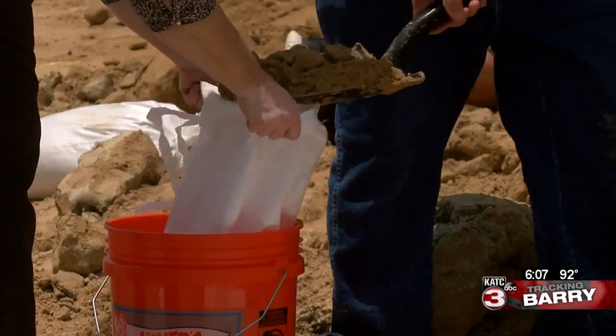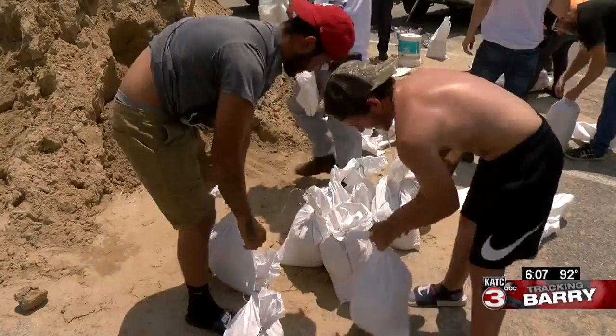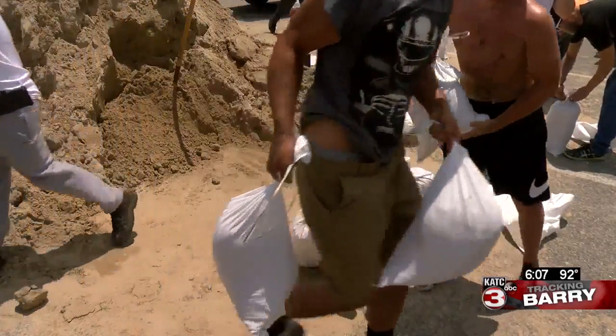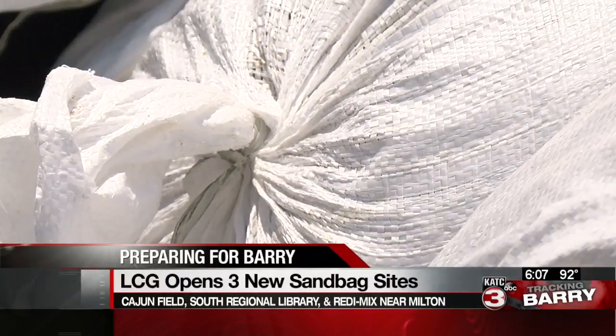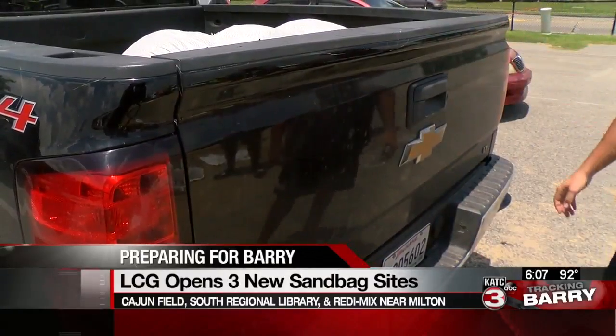LCG has opened three new sandbag locations: Ready Mix near Milton, the South Regional Library on Johnston Street, and Cajun Field. Hundreds of residents stopped by today, many saying they're grateful for the added sites.